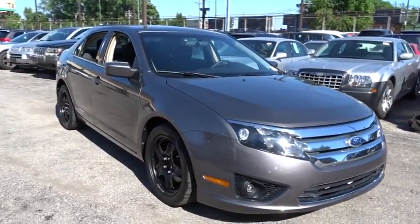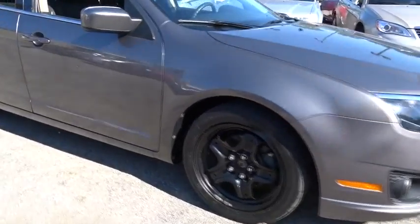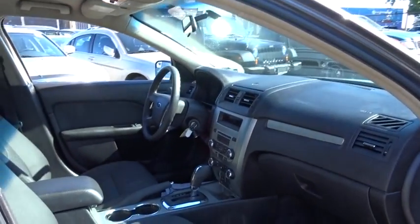Stability control. Traction control. Keyless entry. Anti-lock braking system. Steering wheel audio control. Adjustable steering wheel. Power steering. Four-wheel disc brakes. Cruise control.